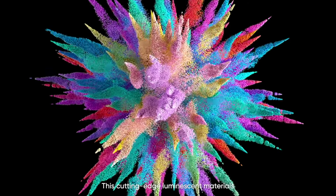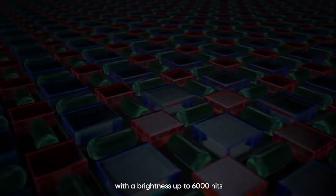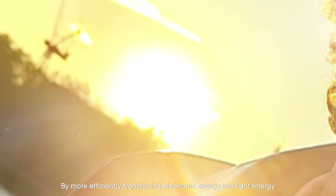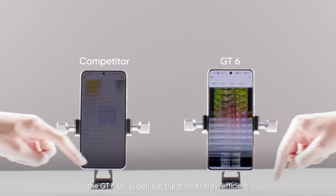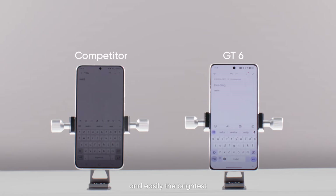This cutting-edge luminescent material set a new record for smartphone peak brightness, with brightness up to 6000 nits, by more efficiently transferring electronic energy into light energy, giving you a boosted brightness on your display. And with 20% lower power consumption, the GT6 series achieved the most energy-efficient smartphone display ever created, and easily the brightest.